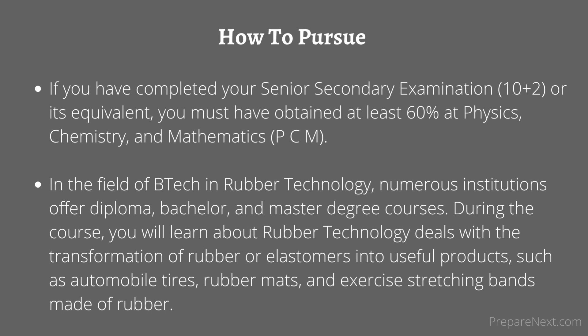How to pursue? If you have completed your senior secondary examination (10+2) or its equivalent, you must have obtained at least 60% in physics, chemistry, and mathematics (PCM). In the field of B.Tech in rubber technology, numerous institutions offer diploma, bachelor's, and master's degree courses.